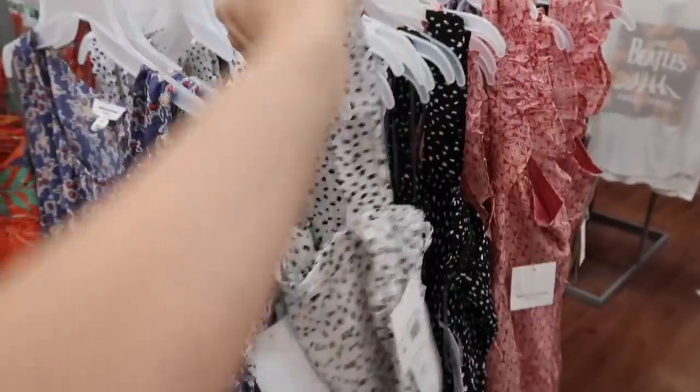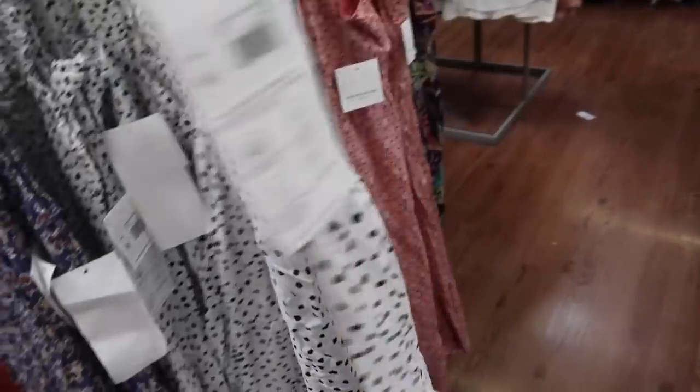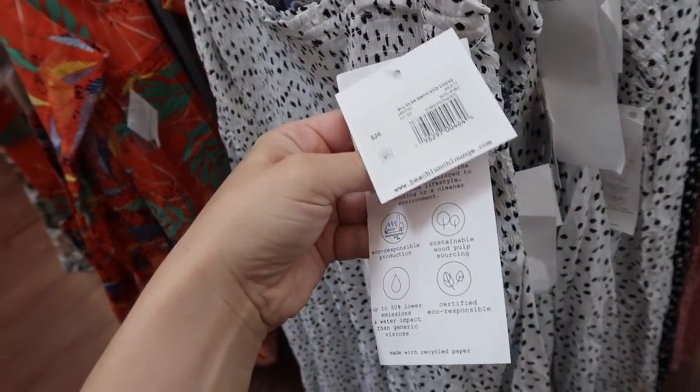Over here is a new little smock dress from Beach Lunch Lounge. This one has that square neckline, smocking in the straps and then in the bust area with the flowy skirt. This one is also $26 in the white and the black, and then also the black and the white.